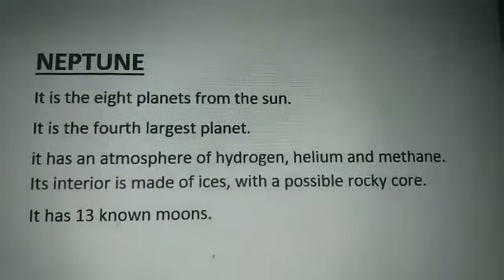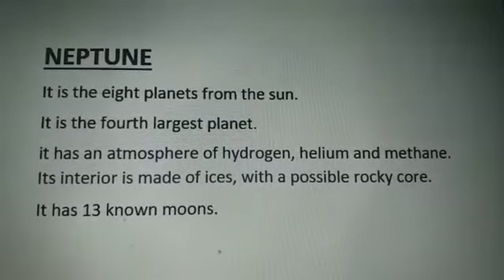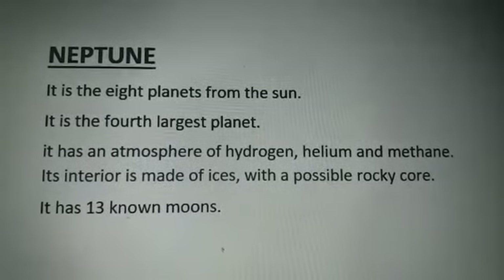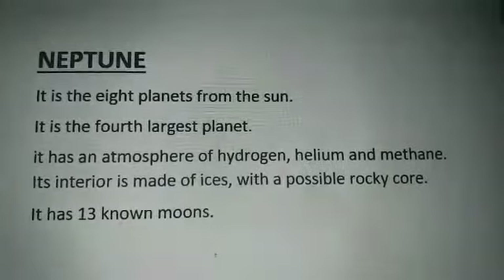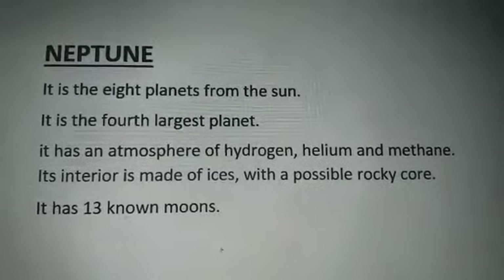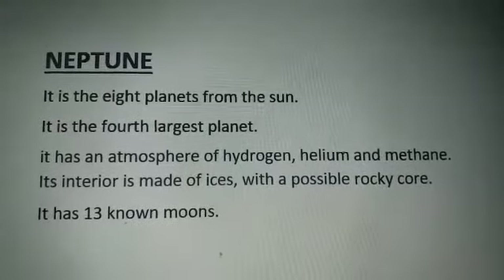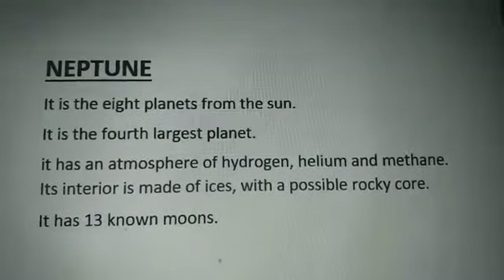Neptune's interior is made of ices with a possible rocky core. It has 13 known moons. Ok boys, very simple and easy — today's topics. This is the picture; you can see this planet.